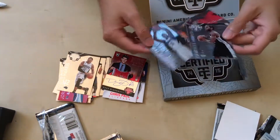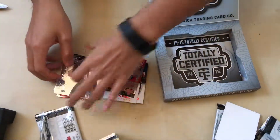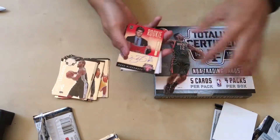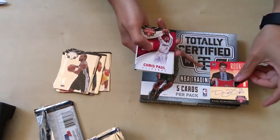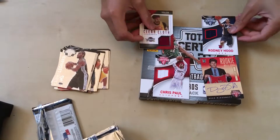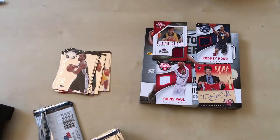That's the box for totally certified. We'll be back with a few more boxes from our Black Friday excursion in a little bit. There you have it — Doug McDermott, Chris Paul, our boy Rodney, and Anderson. Thanks for watching. We'll pick over it next week. Bye.